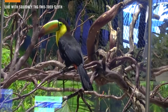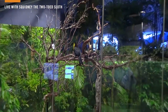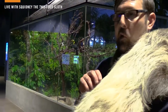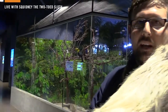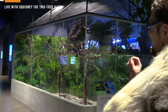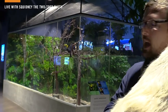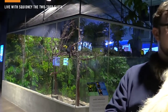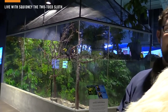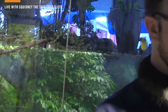Keel-billed toucans have a lot of colors in that bill, which helps them to camouflage to other animals but also stand out to other toucans so they can spot each other up in those dark rainforest canopies. Their diet consists mostly of fruits — they use that long bill to jab into fruits, break them apart, and toss them right back into the back of their mouth to swallow. One of the cooler things about toucans is their tongue: it's very small and thin, looking very similar to a feather. It helps them manipulate and taste their food so they know whether something is tasty or not.